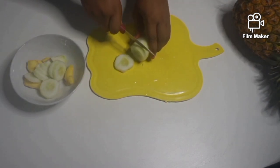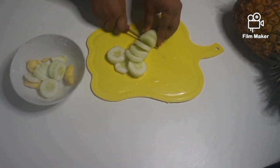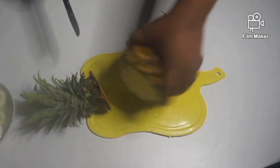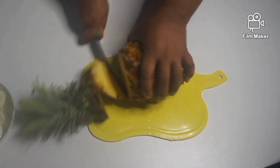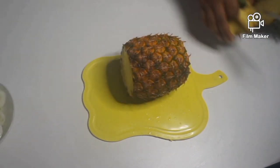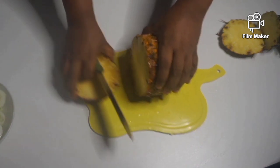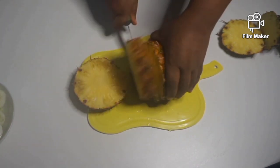After peeling the ginger and the cucumber, the next step is to dice the cucumber into small pieces, as you can see here in the video. Next, wash the pineapple — mine wasn't clean when I bought it because of sand, dust, and other impurities.